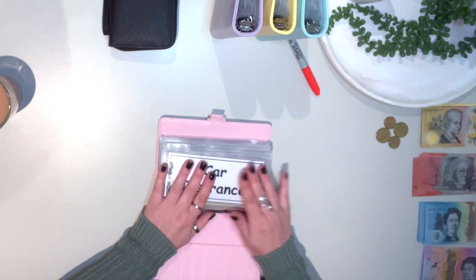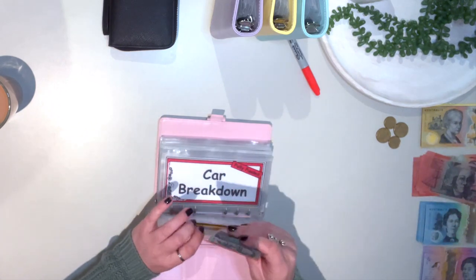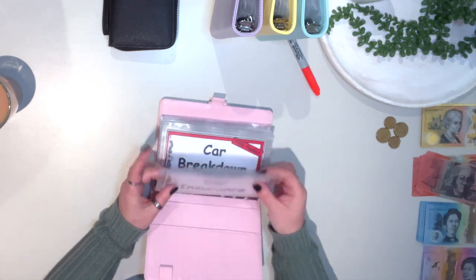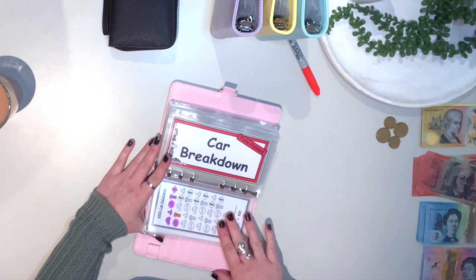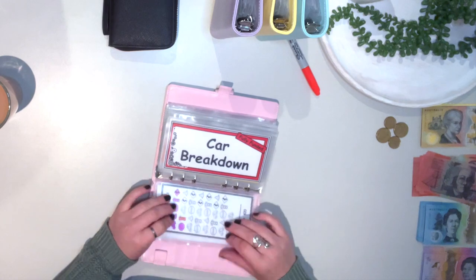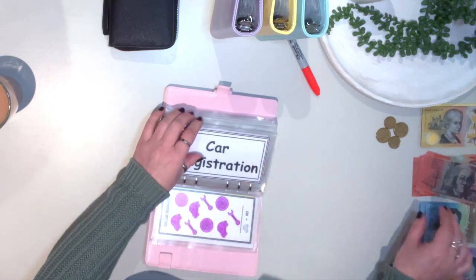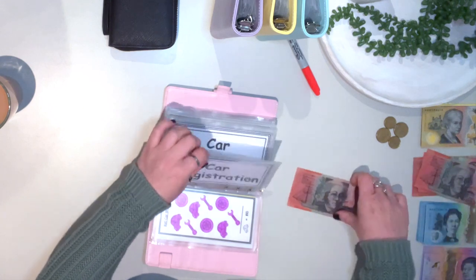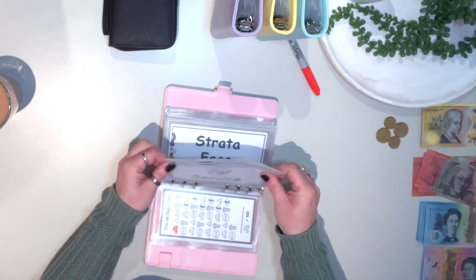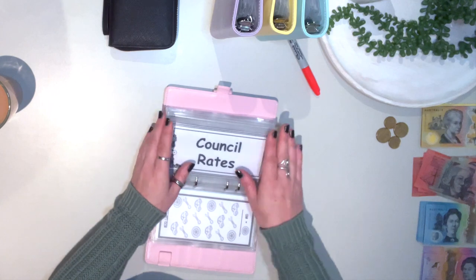Car insurance is going to get $20 straight in. Now if you watched my video from last fortnight, I have now made trackers — I'll fill most of those in afterwards because it takes too much time. Car breakdown is fully funded, but car registration is going to get $20.